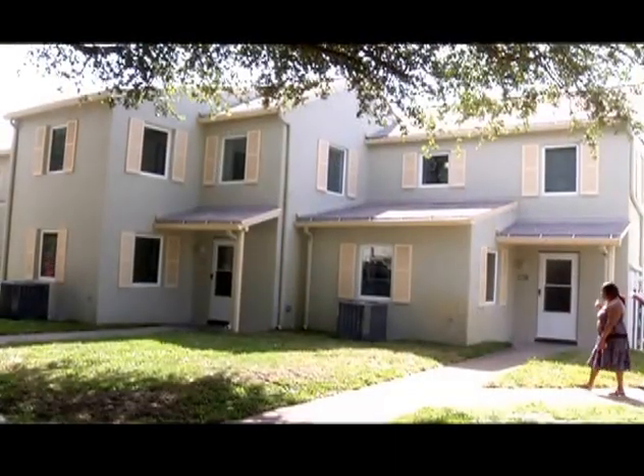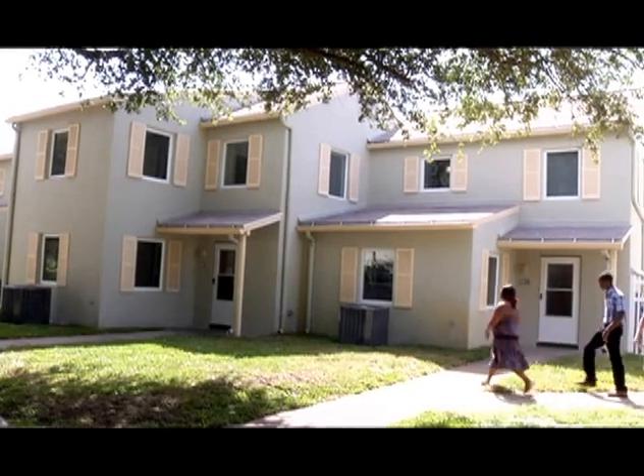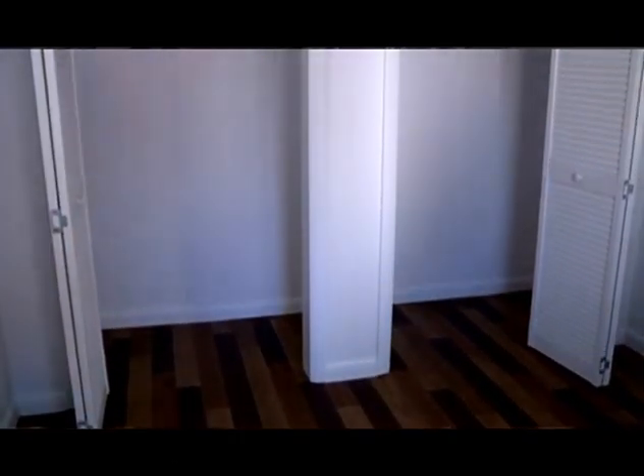Jamestown is historic. This is what used to be known as Methodist Town, but most of these were built in 1976, and a couple years ago we kind of discovered that they needed a lot of work, really to bring it up to market standards.